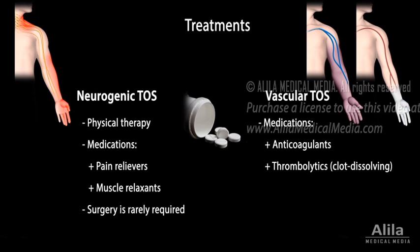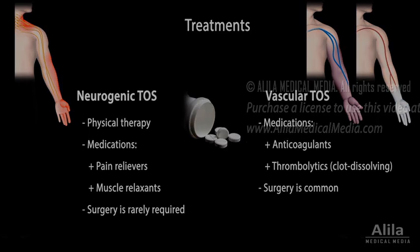Surgery is rarely required for neurogenic TOS, but is a common treatment for vascular TOS. Surgery involves removing parts of the scalene muscles, cervical rib, and/or first rib to make room for the nerves or blood vessels.